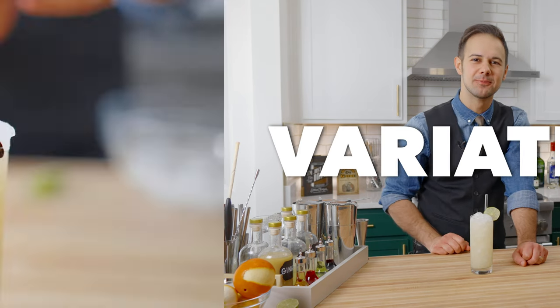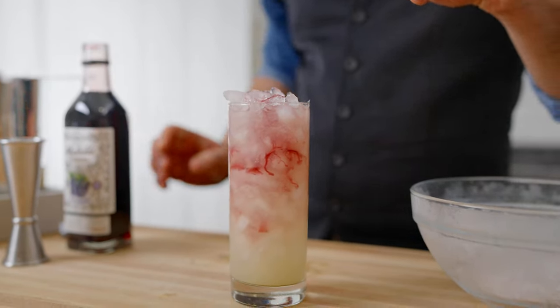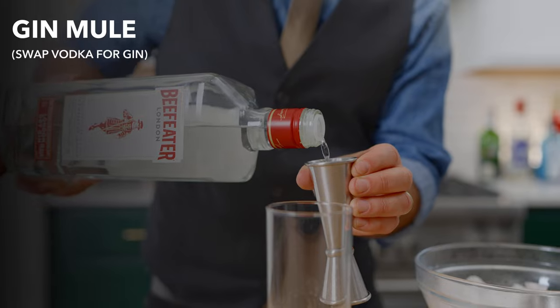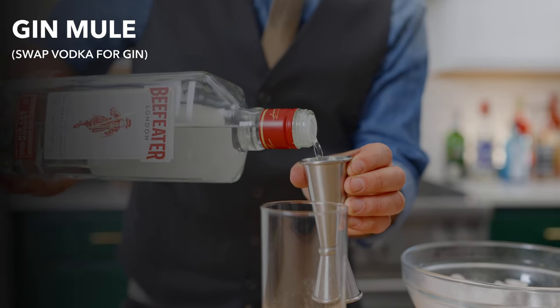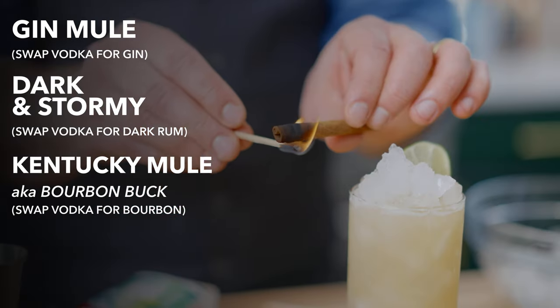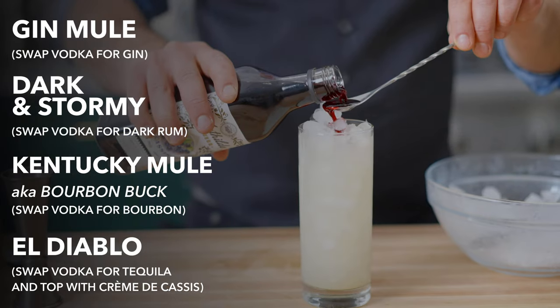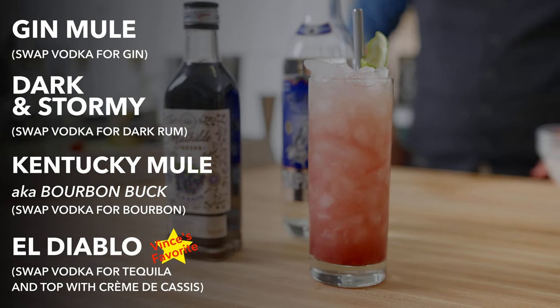Let's talk about variations. There are some famous, and in my opinion, better variations on this drink. Swap the vodka for gin for a more dynamic cocktail. Use dark rum to make a dark and stormy. Or use bourbon to make a Kentucky mule or bourbon buck. Or use tequila and top with crème de cassis for my personal favorite, an El Diablo.